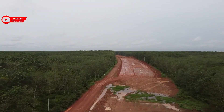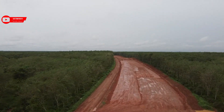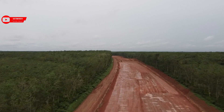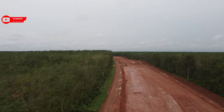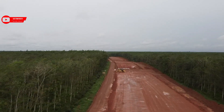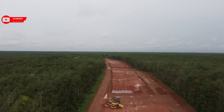Selanjutnya Seksi 3 Musilandas–Betung sepanjang 44,29 km juga masih dalam tahap konstruksi. Sampai dengan Oktober 2021, progres fisik Seksi 2 sebesar 32,77% dan Seksi 3 sebesar 6,4%, sedangkan target penyelesaian konstruksi Seksi 2 dan 3 sepanjang 69,19 km adalah Agustus 2023.